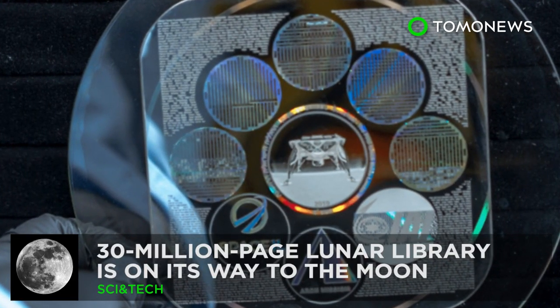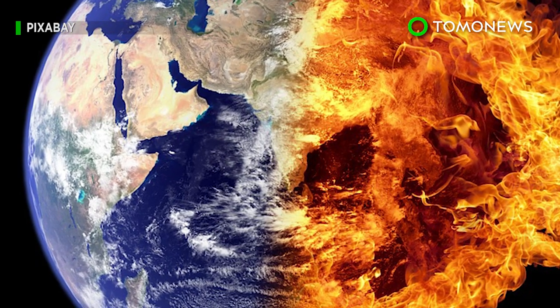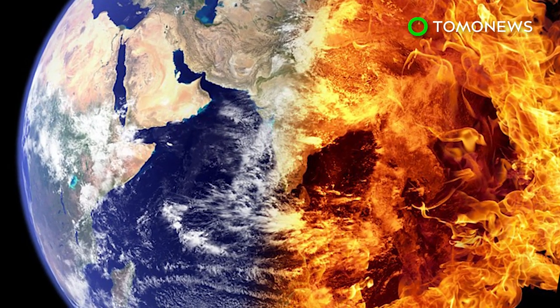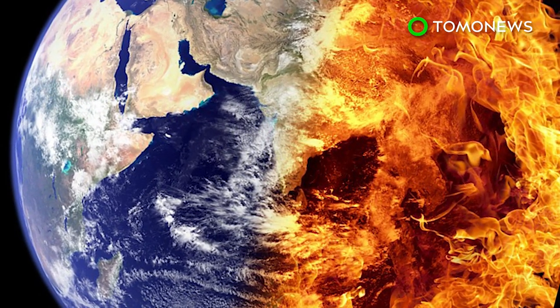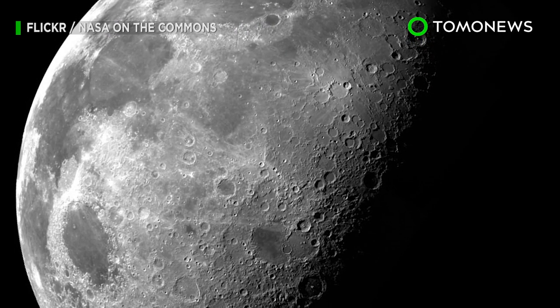It's the ultimate cold storage unit. With climate change, nuclear warfare, and flat earthers looming on the horizon, Earth's not exactly the safest place to store the records of human civilization, so it's being sent to the moon instead.